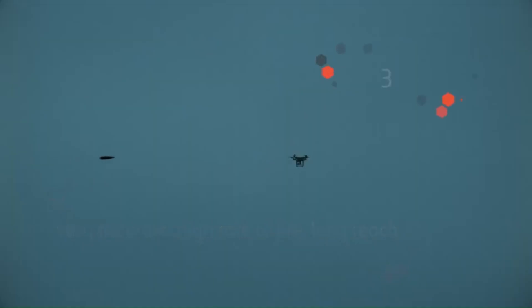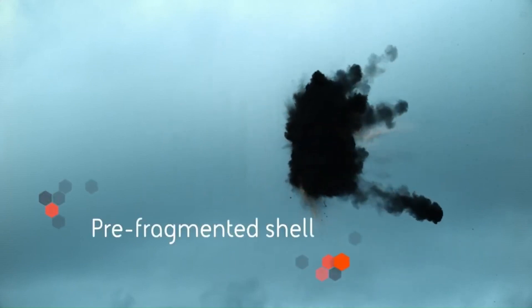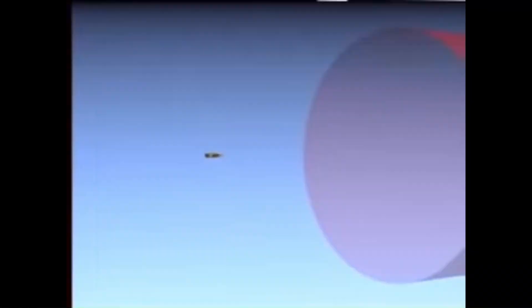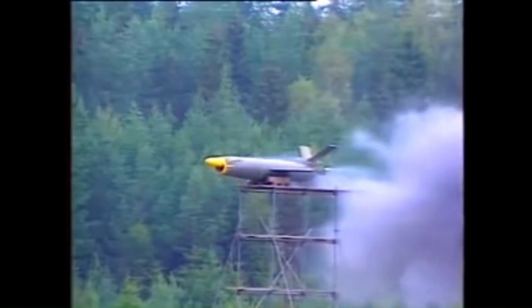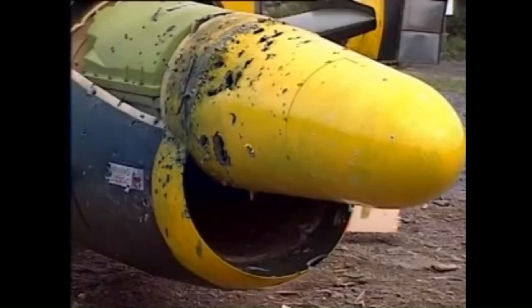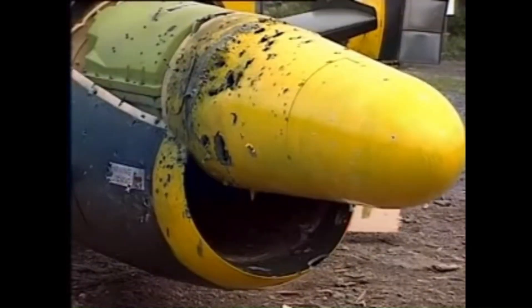Nevertheless, this weapon is not limited to use against drones. It can also intercept manned aircraft such as planes and helicopters, cruise missiles, and even guided bombs. It is estimated that up to 10 shots of 3P ammunition are needed to eliminate an aerial target. This means that one Tridon MK2, with its 100 internal munitions, could intercept up to 10 targets sequentially before needing to reload.